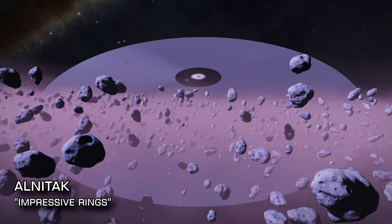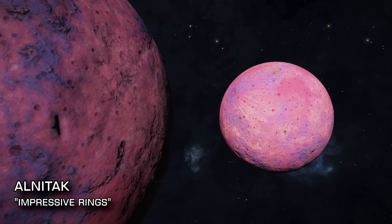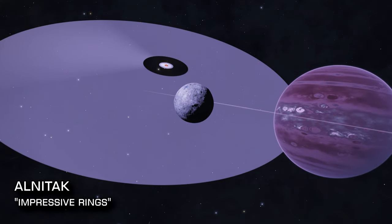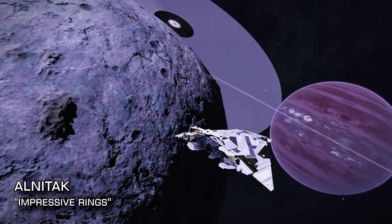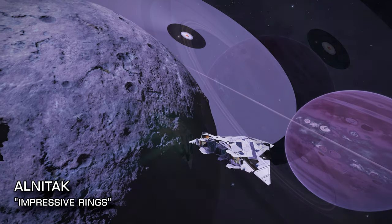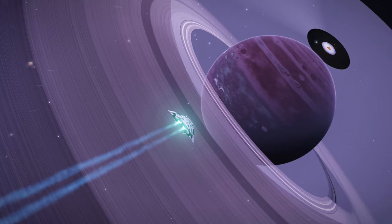In the gap in the rings you'll also find the landable close-orbiting binary pair of Alnatak 8A and 8B, which give extraordinary views no matter which direction you look in. It's easy for the rest of the system to be overshadowed completely by Alnatak 8, but while you're there do make the effort to visit and land on the first moon of Alnatak 8D. It's a beautiful moon in and of itself, and the views from the surface of its parent gas giant and the goliath rings of Alnatak 8 in the distance are not to be missed.